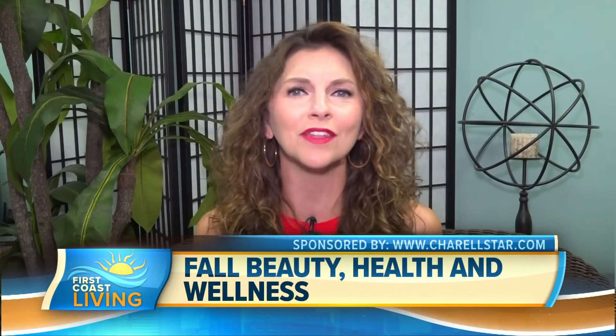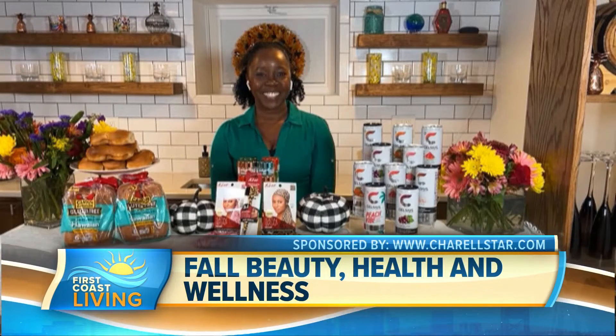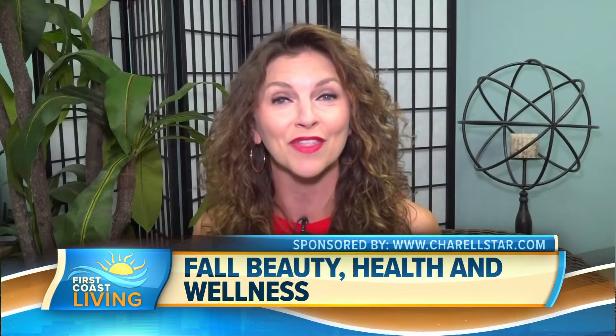I always love these segments — fall health, beauty, and wellness. So let's welcome lifestyle influencer Sherelle Starr. She's got some of that information we need to know for fall. Thank you for joining us. What do you have there?